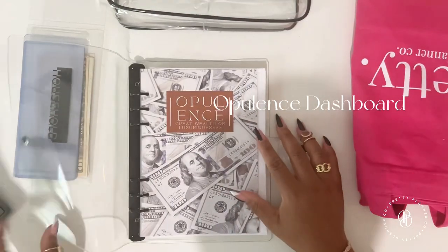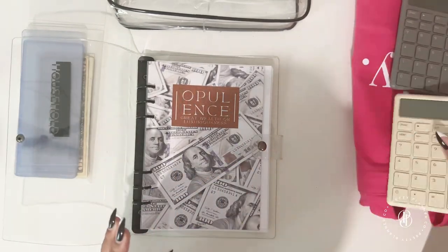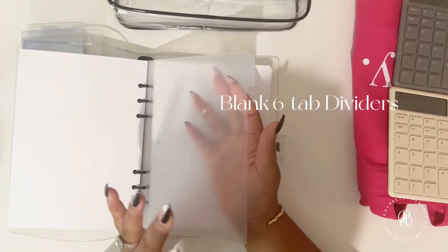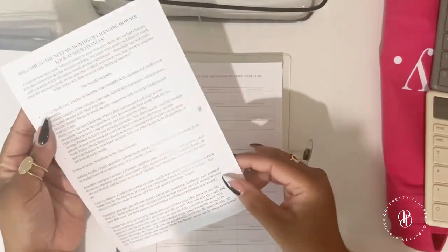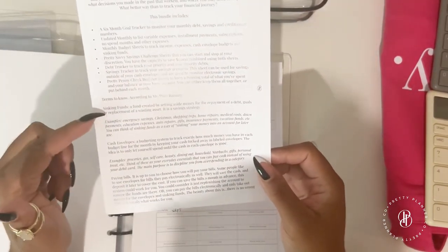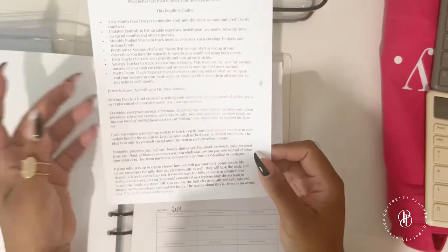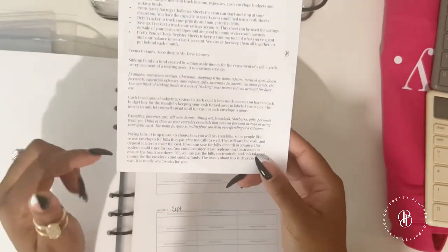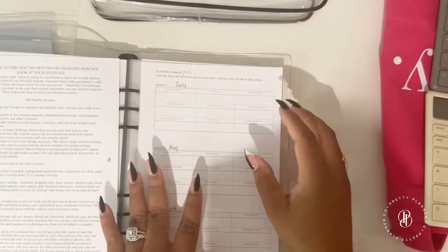You also get a dashboard to go in the front and a set of blank dividers. The first page has information about what the bundle includes and terminology to know — like what sinking funds are, what cash envelopes are, examples of emergency funds, and different ways people decide to pay their bills.